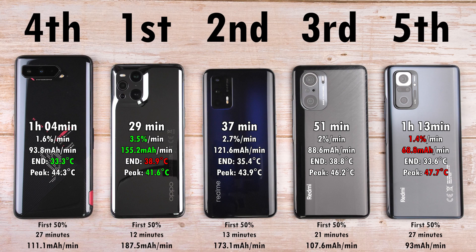In terms of the first 50% of charge, which is what a lot of people charge their phone to when they're in a hurry: the Oppo did it in just 12 minutes, the Realme in 13, the K40 Pro in 21 minutes, and 27 minutes on both the ROG Phone and the Note 10 Pro — which is when the ROG phone decided to surpass the Note 10 Pro. Stay tuned for more videos on these five devices in the weeks to come, make sure to hit that subscribe button. This is TechNic, and I'll catch you in the next one.